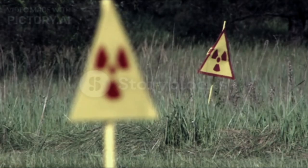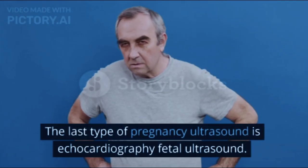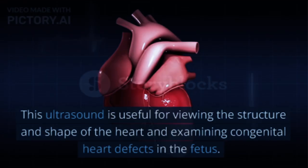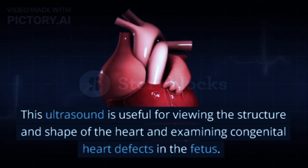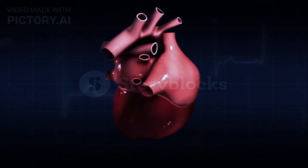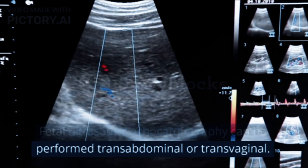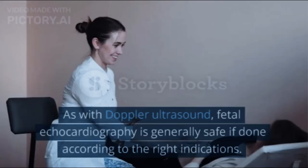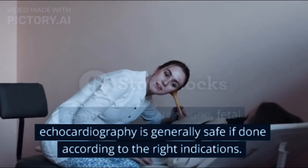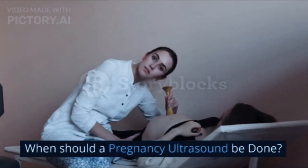5. The last type of pregnancy ultrasound is fetal echocardiography ultrasound. This ultrasound is useful for viewing the structure and shape of the heart and examining congenital heart defects in the fetus. Fetal ultrasound echocardiography can be performed transabdominally or transvaginally. As with Doppler ultrasound, fetal echocardiography is generally safe if done according to the right indications.